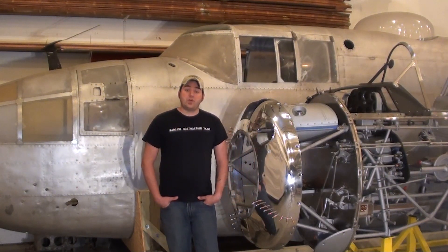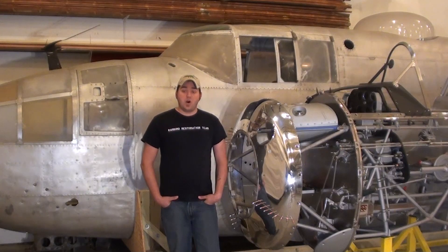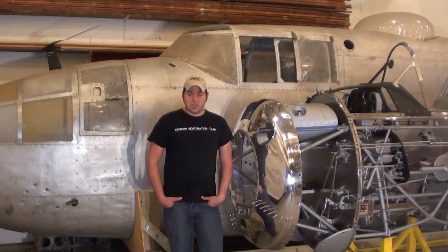We are asking for $20,000 to help recover our costs and expenses of this rescue mission. In return for your contribution, you will become part of the Sandbar Mitchell support team. You will receive your reward, updates of our progress, and most of all, you will receive our sincere gratitude. Please share my passion and pledge today. Thank you for your support.